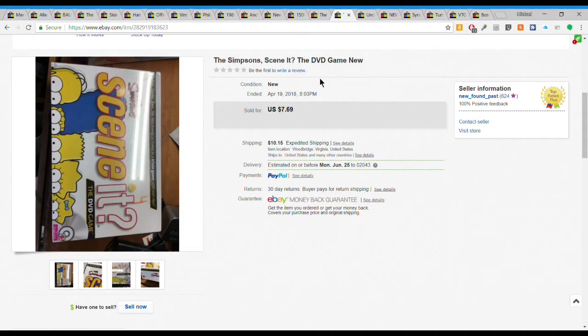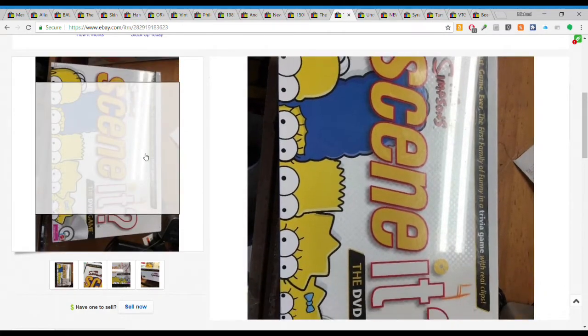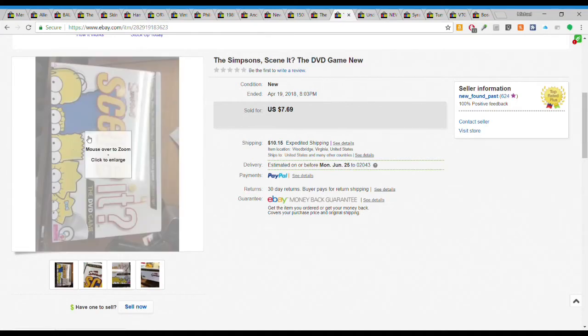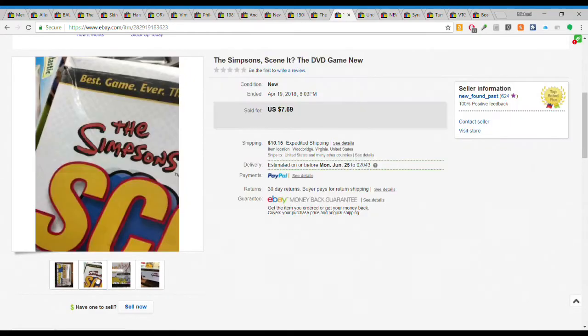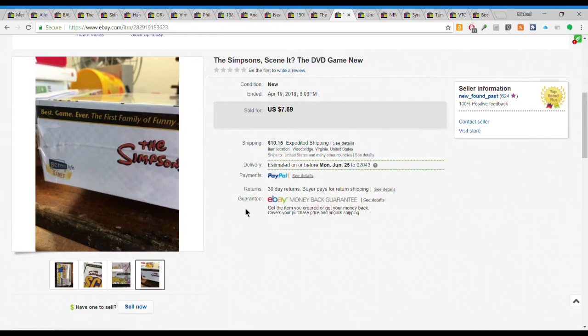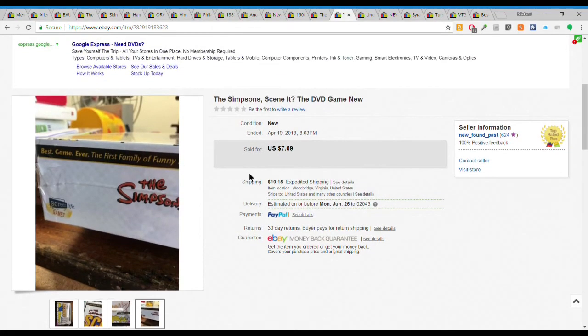Next we have this Scenit item - look at how bad that picture is, I didn't even rotate it. I had this forever and kept marking it down. I only had about $2 into it. Finally sold - got an offer of $7.69 plus $10.15 shipping, about $18 all in. Just wanted to move it. It was sealed and brand new with just a little bend in the box. I got this at a local charity shop in Arkansas for about $2. If I find one again I probably won't buy it unless it's a dollar or less.